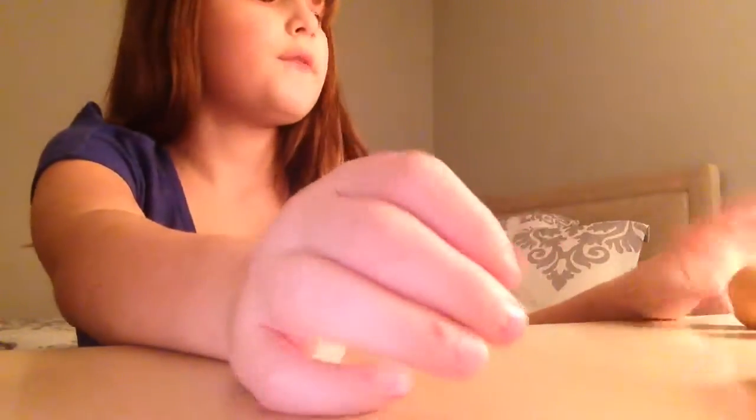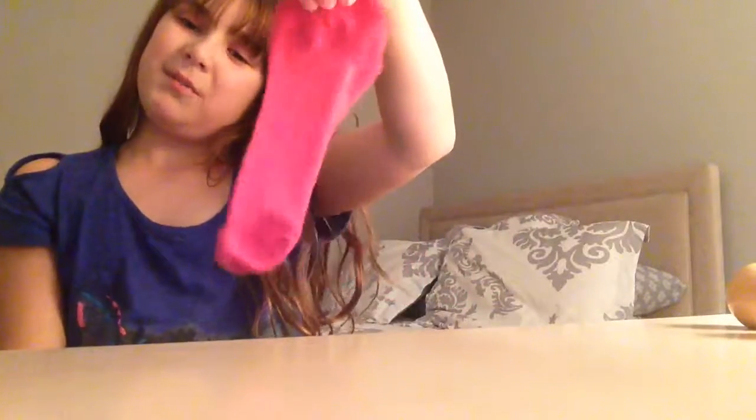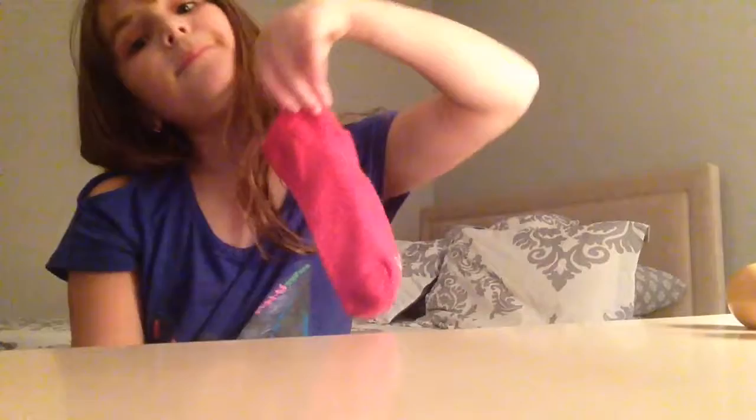So that was it for this video. Just comment down below if you want me to do more of these types of videos, like an American Girl doll — I mean a sock. I use this American Girl doll stocking. But yeah, bye!